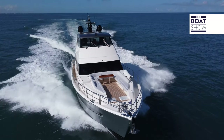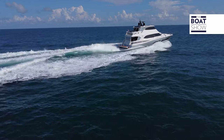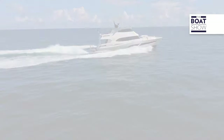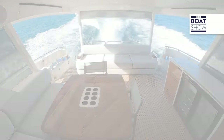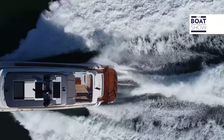The Riviera 78 Motor Yacht has a beam of 19 feet 8 inches and a length overall of 81 feet 5 inches. It's powered by twin V12 MAN 2,000 horsepower engines and has a fuel capacity of 2,695 gallons.